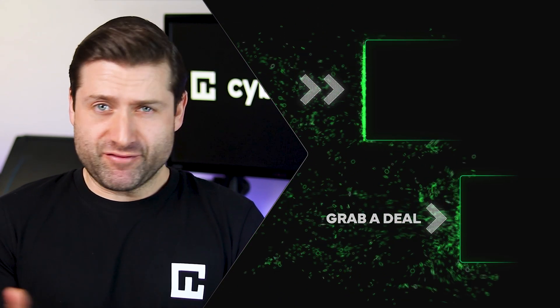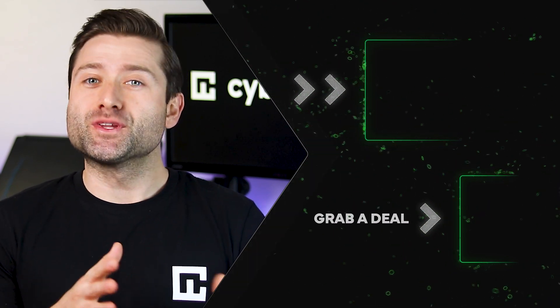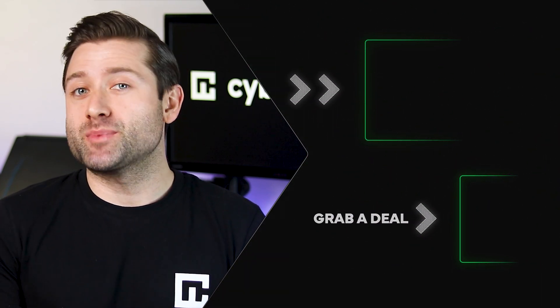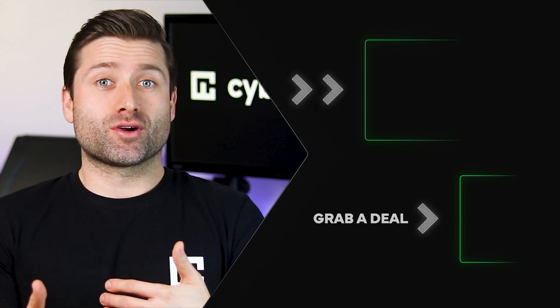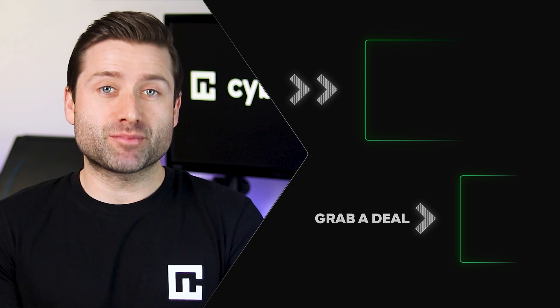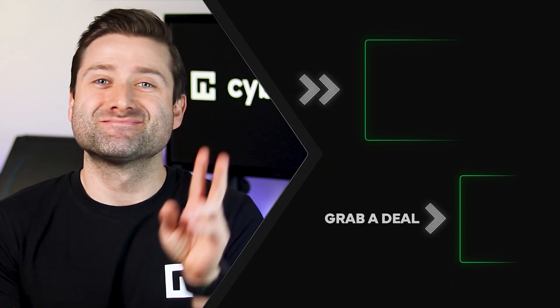Thanks for watching this Bluehost website builder review till the end. If you have questions or just want to chat, feel free to leave a comment. We have only one video left in this Best Website Builder 2025 series, so don't miss out on the finale. You can also find more content like this if you subscribe to the CyberNews YouTube channel. Okay, I won't hold you here any longer. See ya!